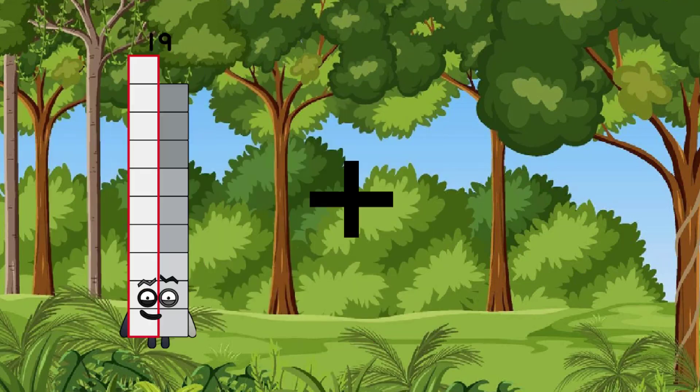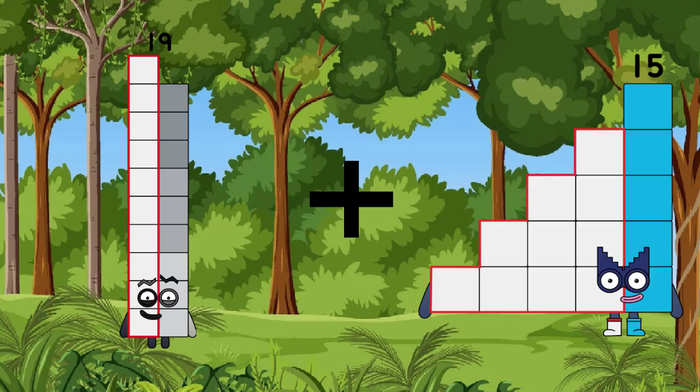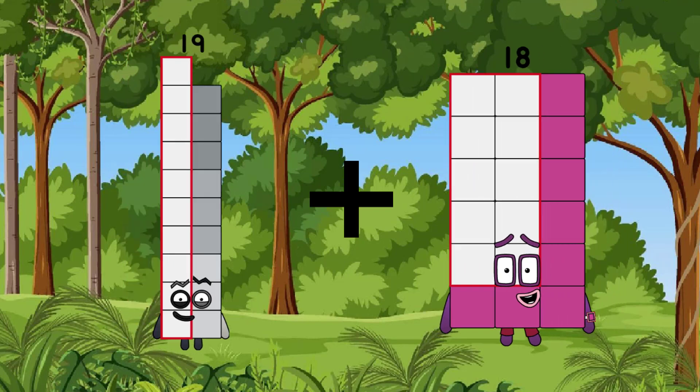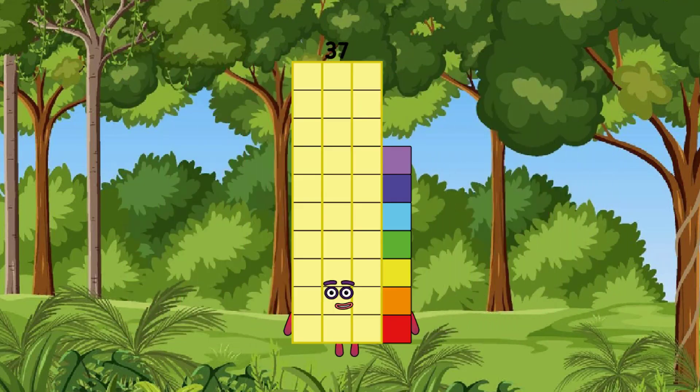19, after the growth is 18, after the equal is — that's 37. We have 37 — that's one correct answer.